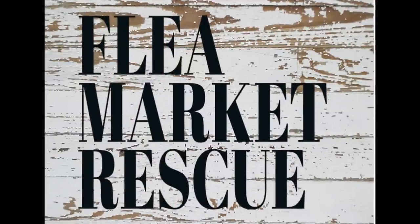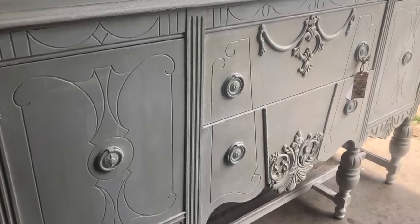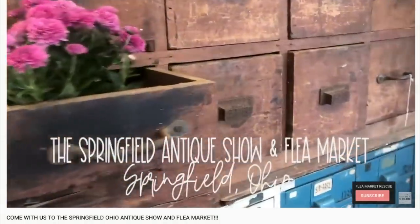Before we get started, I just want to welcome you if you're new here to Flea Market Rescue. My name is Kelly Sherry. I do a lot of home decor makeovers and furniture flips. If you're interested in learning how to do some of this, make sure to subscribe to my channel and ring the bell so you'll get notified every time I post a new video.